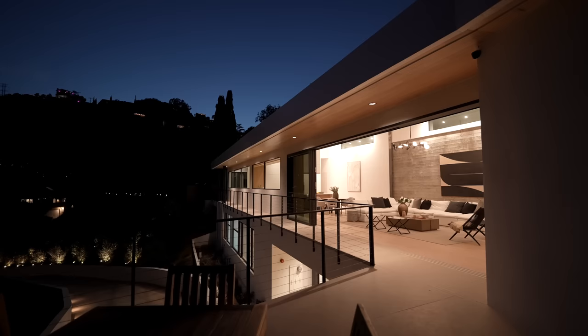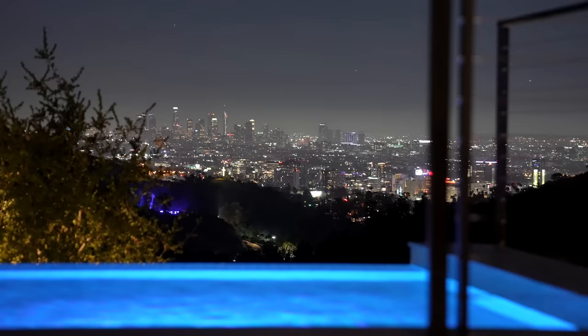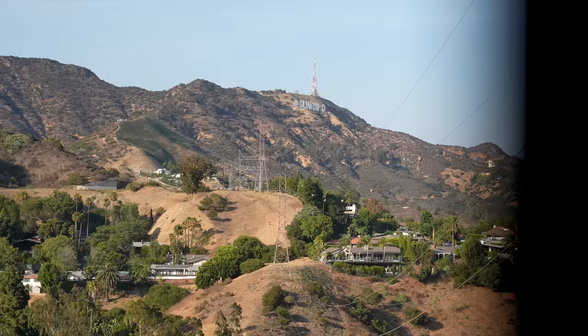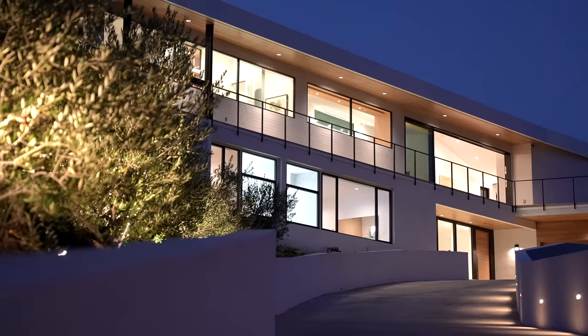I think that the property conveys this sort of electric emotion, especially while looking down at the illuminated downtown Los Angeles skyline. The dramatic setting above the famous Mulholland Drive in Hollywood Hills commands landmark views all the way to the Hollywood sign, and you get the blanket of city lights below.